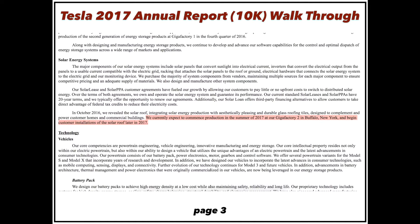The solar roof they unveiled is very cool technology. They're saying they're going to begin production in the summer of 2017 in Buffalo at Gigafactory 2, with customer installations later in 2017. So 2017 is setting up to be a huge year for Tesla — the Model 3 is set to be delivered and the solar roof is set to be delivered, all within this year.